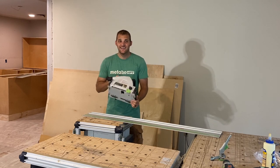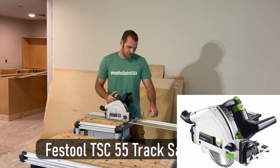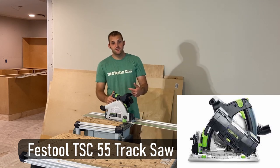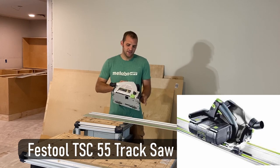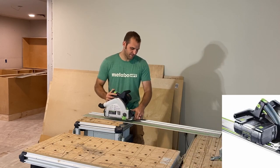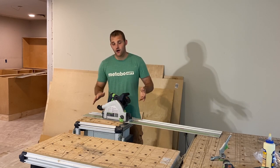This is the Festool TSC 55. The TS stands for track saw, C for cordless, 55 — that's 55 millimeters of cut depth. This thing just does the needs of finished carpentry saws. In my opinion, it will do a ton of stuff.